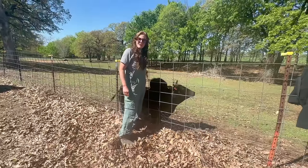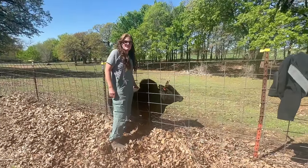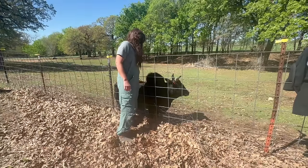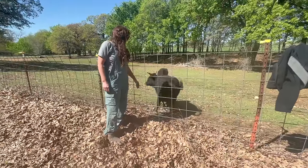He was getting pushy — I kept trying to get away, and then he's over here all lovey-dovey. He just doesn't want you in his space, and he's fine with the dog over there. Just not you.